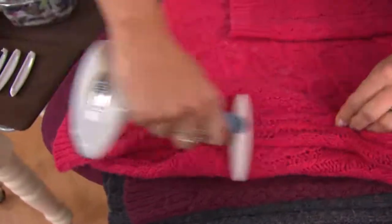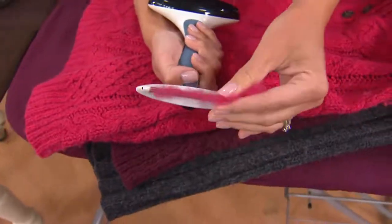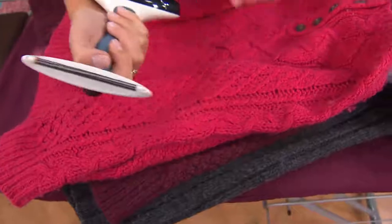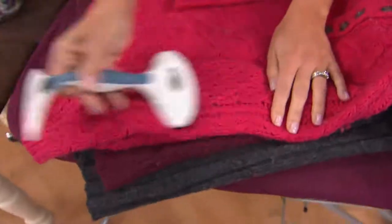If you move and go through life with a sweater on, sooner or later you get pills. What is your solution to that? Well, Diana Irvine is here with me and she's showing you the Gleaner and how it actually works.